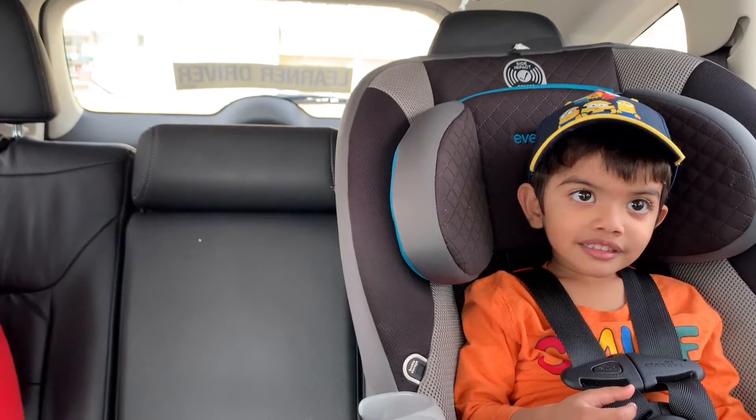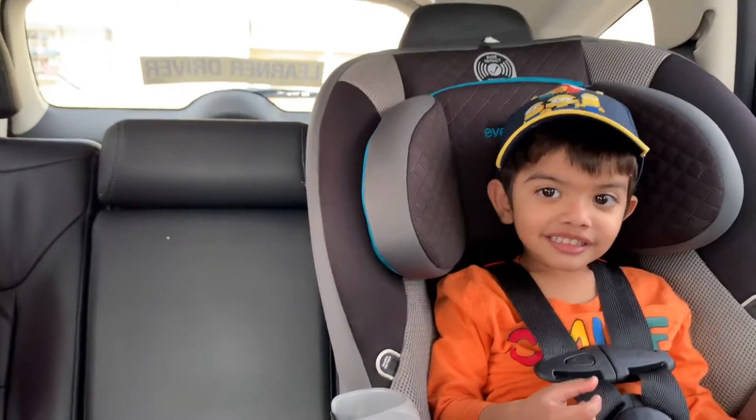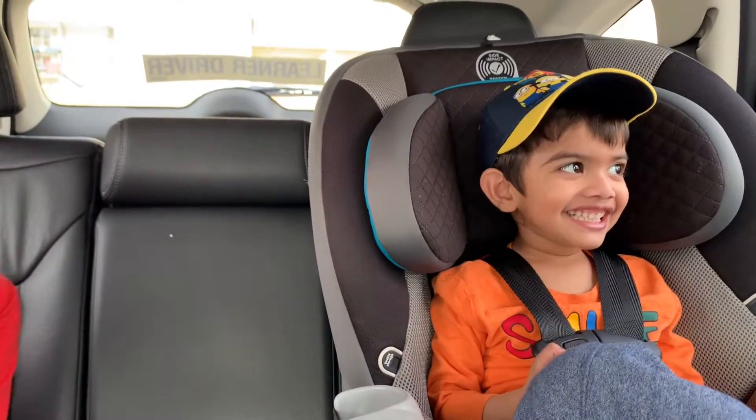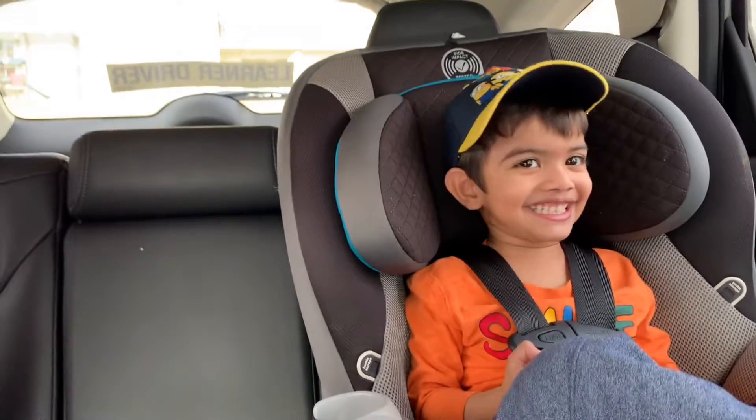Hey man, are you going to buy Play-Doh? Yeah! Do you like Play-Doh? Yeah! Okay, we're going to buy the Play-Doh today! Yeah!